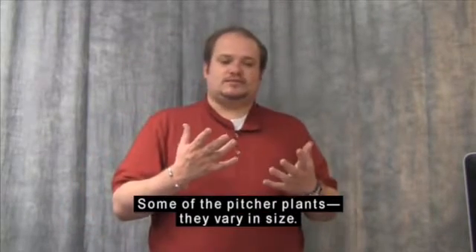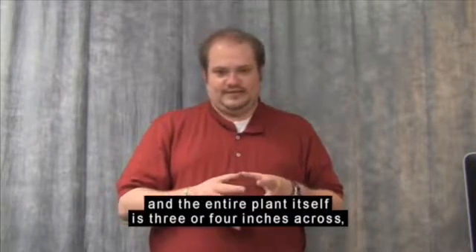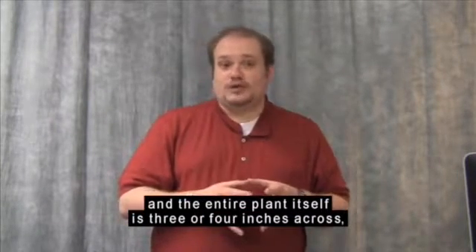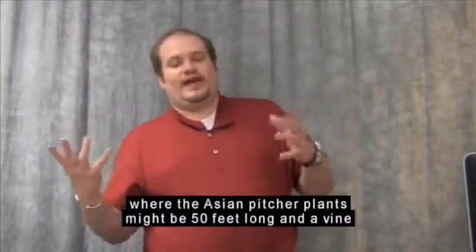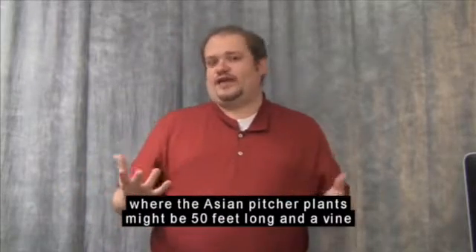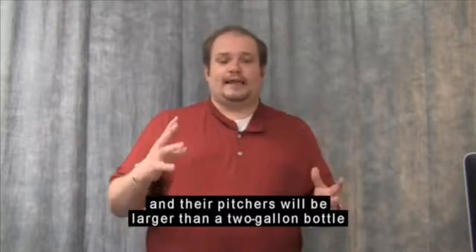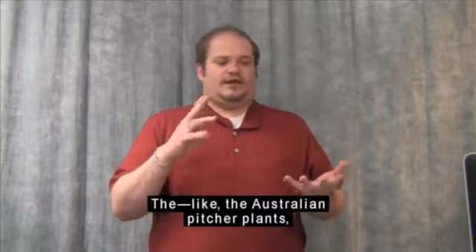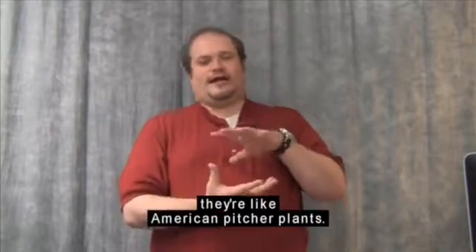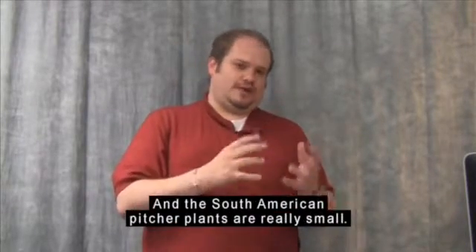Some of the pitcher plants vary in size. Some are very small — the entire plant itself is three or four inches across, like certain American pitcher plants. The Asian pitcher plants might be 50 feet long as a vine, with pitchers larger than a two-gallon bottle, and big enough to trap rats. Australian pitcher plants are kind of small like American pitcher plants, and South American pitcher plants are really small as well.